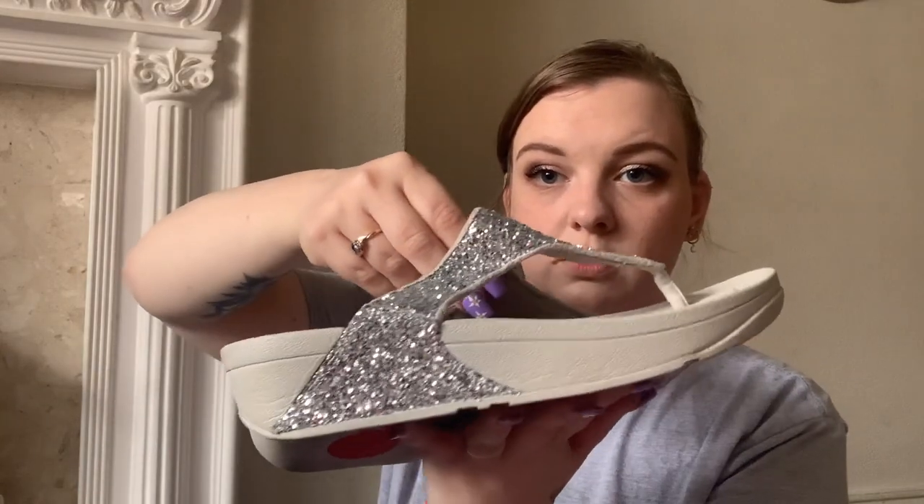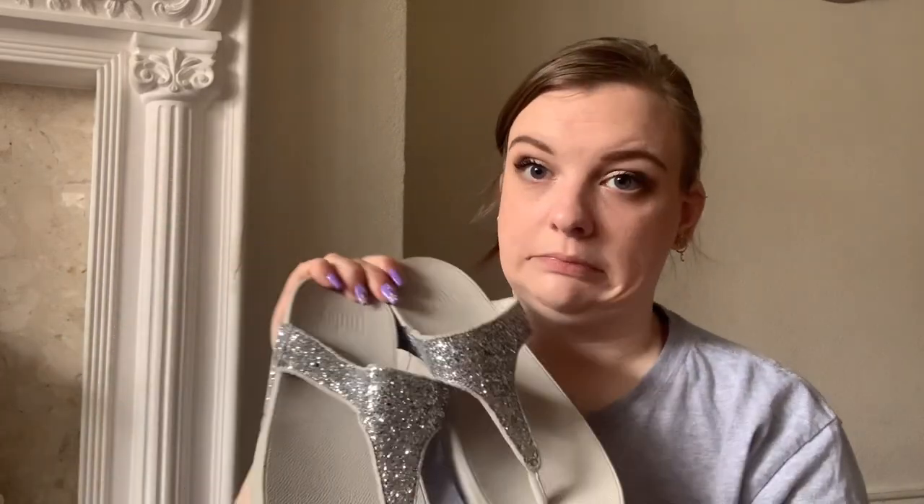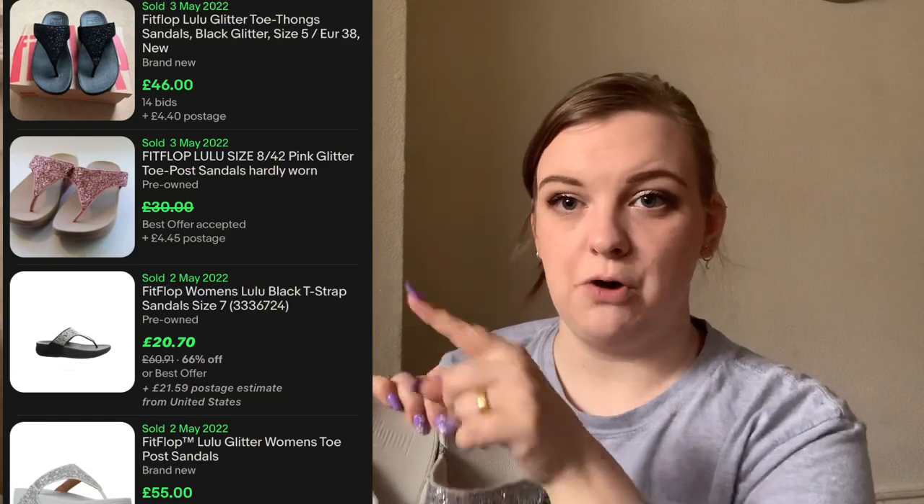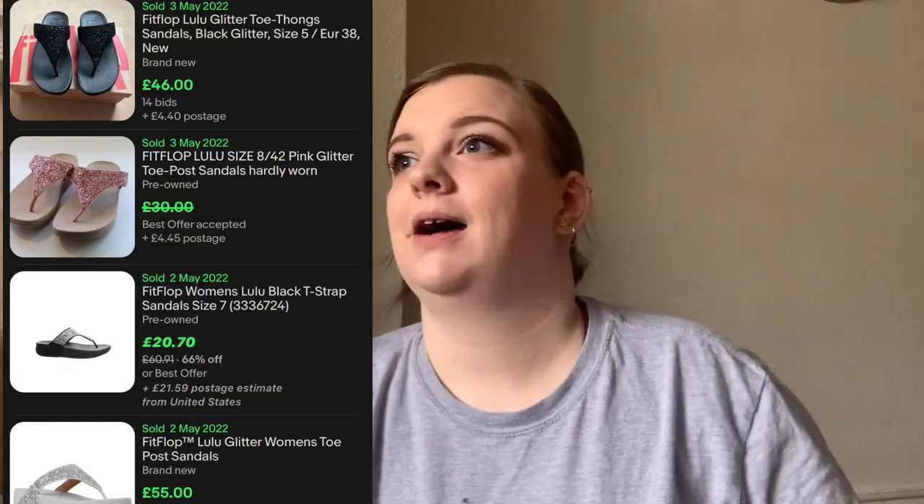First up is this pair of glittery sequin silver flip flop slide sandals. I paid up for these purely because a day or two before I'd had a pair of flip flops sell for about £30, so you know when that happens you buy all the flip flops. I paid £8.75 for them and I didn't even check comps. I'll put comps on screen. They look like a size five or six.